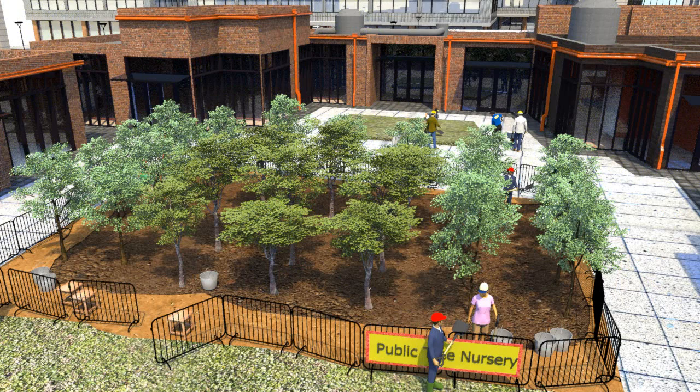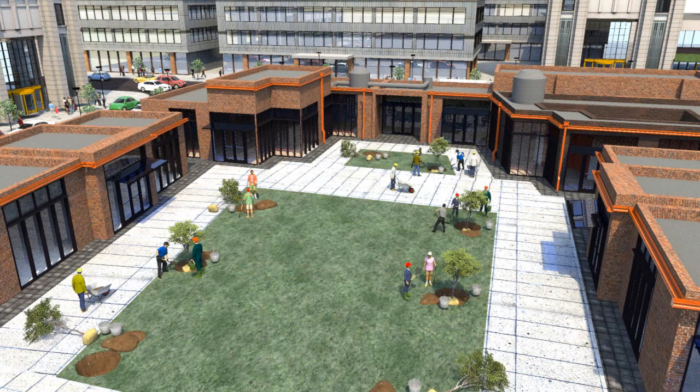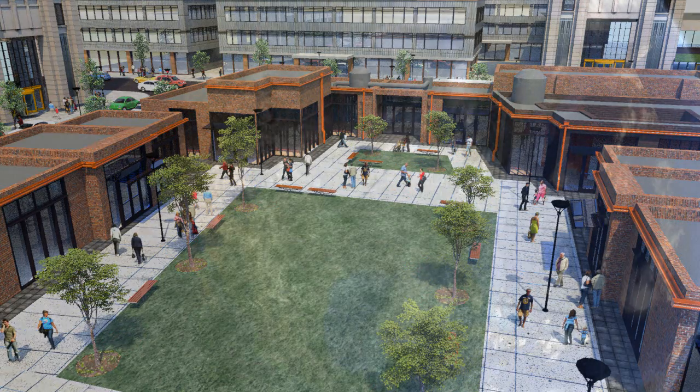Instead of trucking in trees from around the country, which increases their carbon footprint, some cities use their own parks as nurseries to grow the trees needed for urban forests. When they're ready to plant, community volunteers are brought into the process.